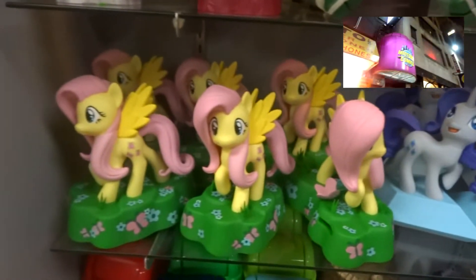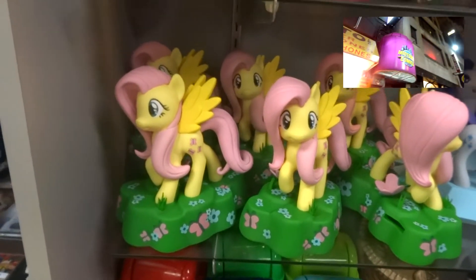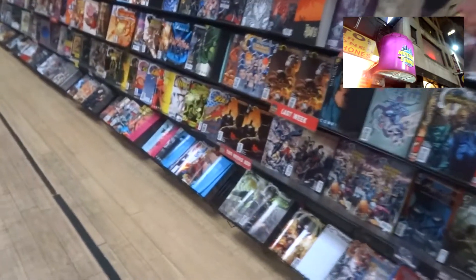Hey guys, Tux here, and I'm going to do a real quick walkthrough of this really cool comic book store in New York. It's called Midtown Comics — you can see the picture there in the upper right.